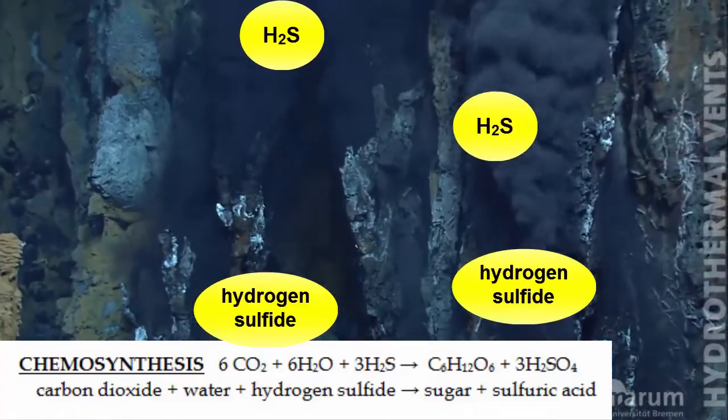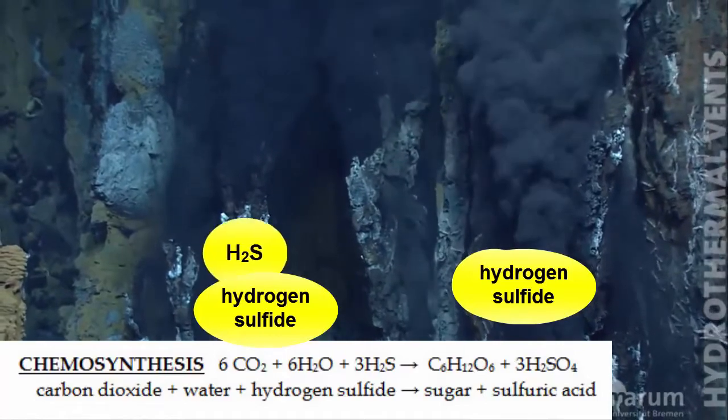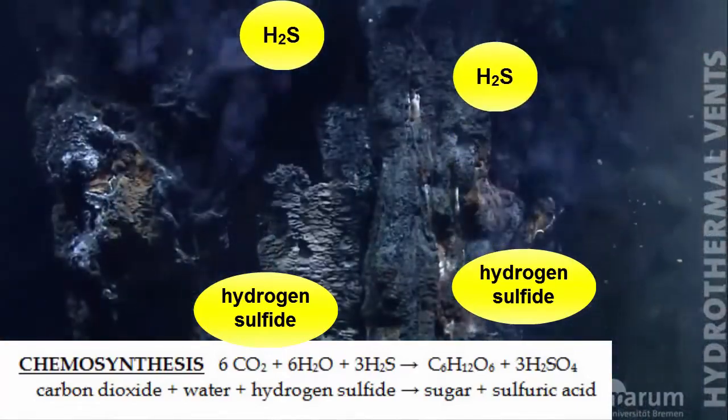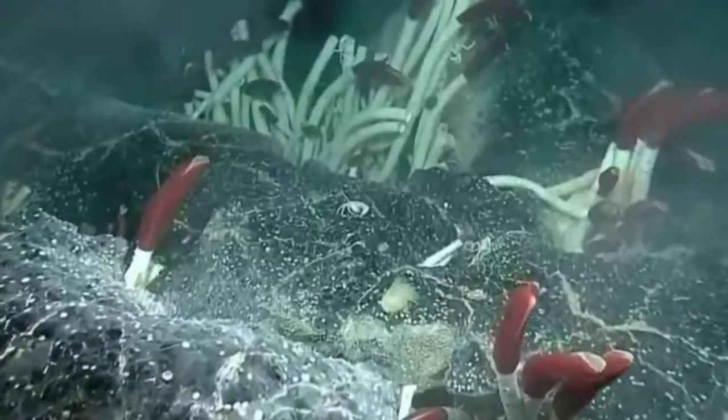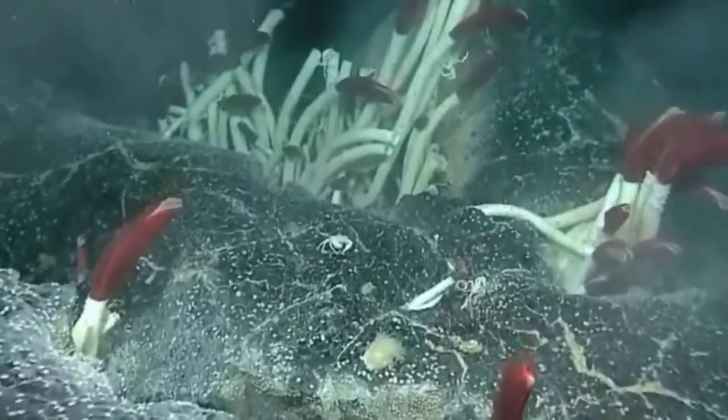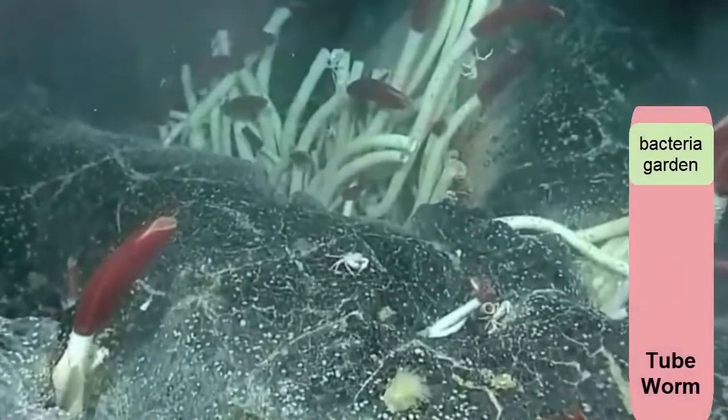As previously mentioned, the hydrogen sulfide acts as an energy source for the chemosynthetic bacteria that support an exotic food web and ecosystem located immediately around the vent. Giant tube worms collect gardens of these chemosynthetic bacteria within their bodies.